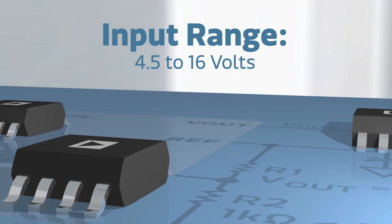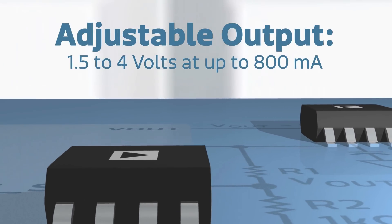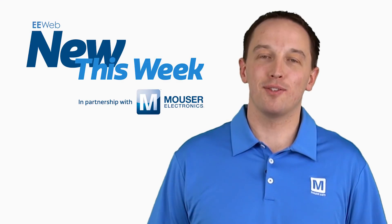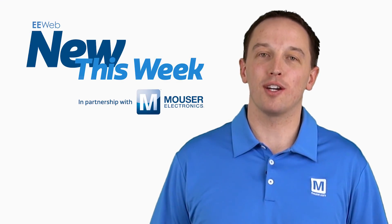The ADM7151's input can range from 4.5 to 16 volts, and the output is adjustable from 1.5 to 4 volts at up to 800mA. Thanks for joining us this week. You can find all of this week's products on Mouser.com.